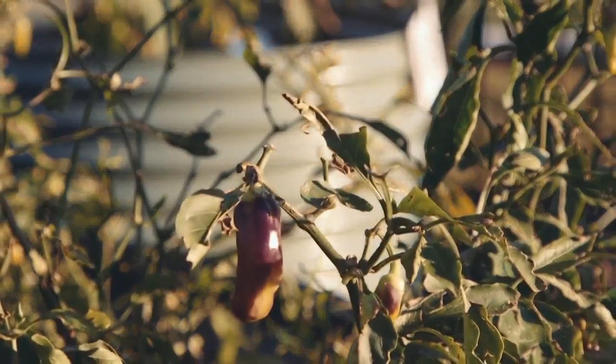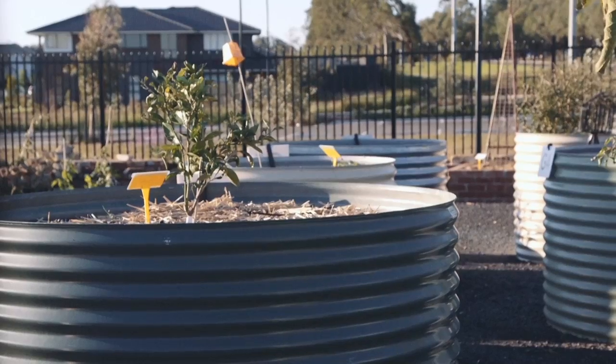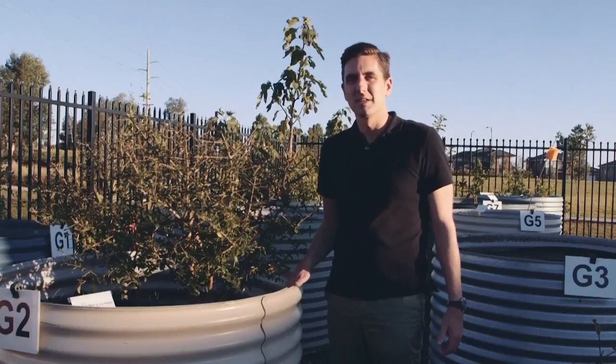The garden beds are made with aqua plate steel. It's a thicker gauge steel than roofing sheet and it's galvanized so it lasts a long time. It's also lined on the inside with plastic to prevent corrosion.